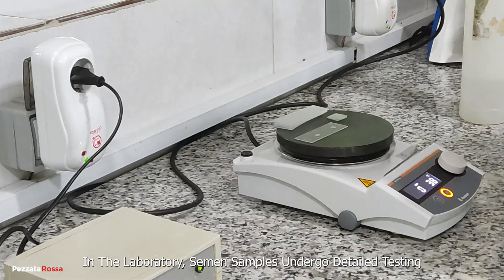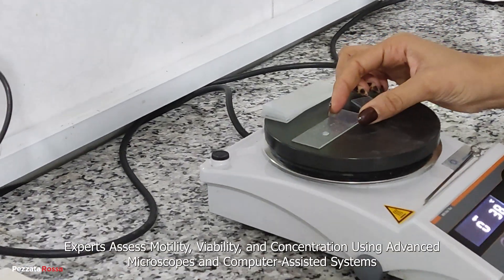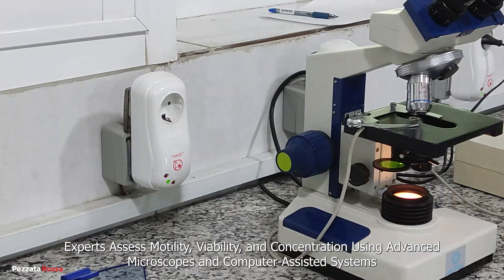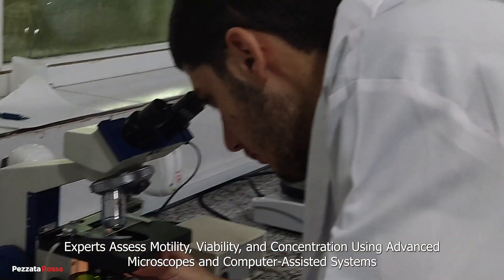In the laboratory, semen samples undergo detailed testing. Experts assess motility, viability, and concentration using advanced microscopes and computer-assisted systems.